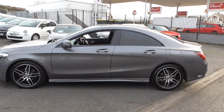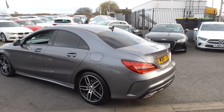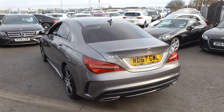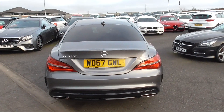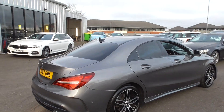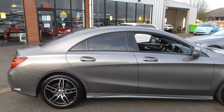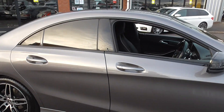Now this one is the one to have. It's the AMG line model so you get the more aggressive front and rear bumpers, side skirts, alloy wheels. The overall aesthetic of this vehicle just looks absolutely fantastic in the flesh, especially in this colour combo, finished in one of the most desirable colours — the mountain grey metallic paintwork.